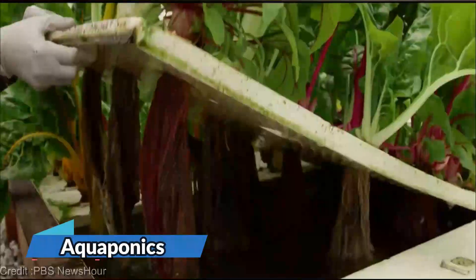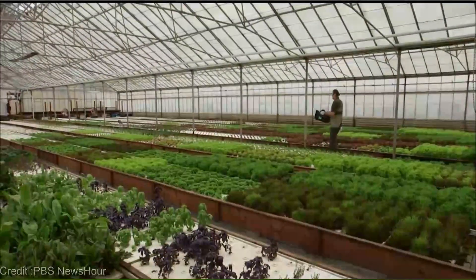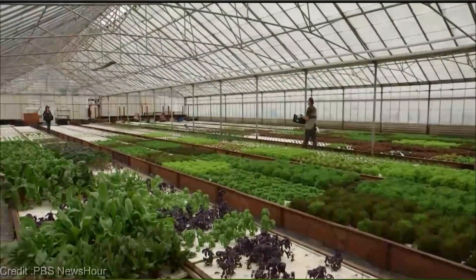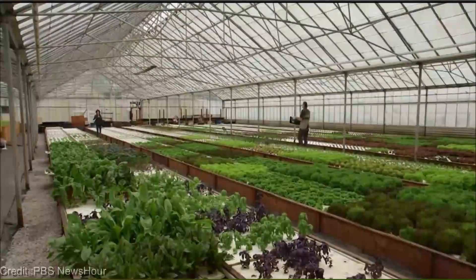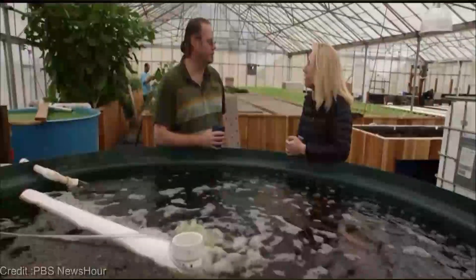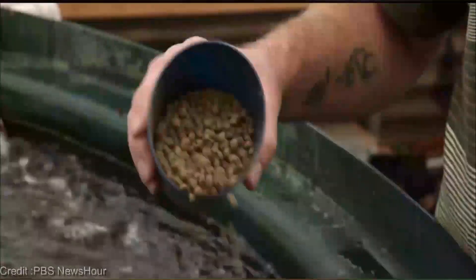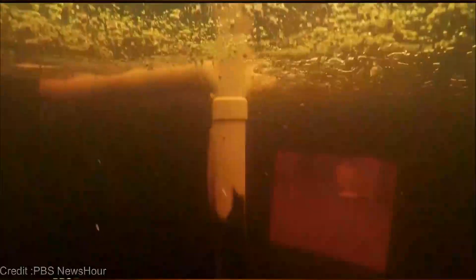As we explore the realm of sustainable farming, let's take a leap from traditional practices to something extraordinary — the synergy of two powerful concepts merging into one unstoppable force. Witness the transformation as climate-smart agriculture and aquaponics embrace each other, redefining the future of farming. Aquaponics is a game-changer — it's like nature's very own secret handshake between fish and plants.